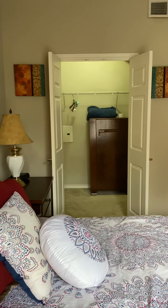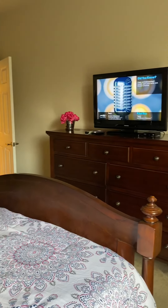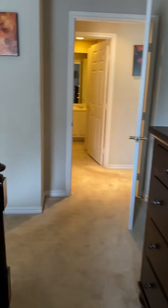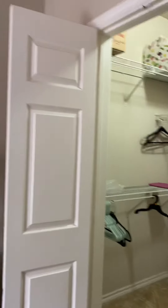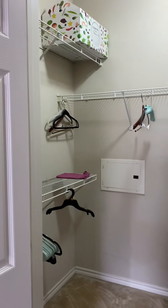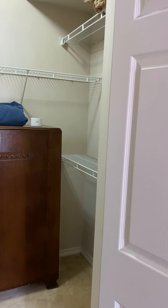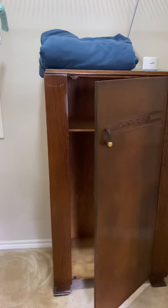Yes, that's a nice walk-in closet again — fully furnished. The wardrobe is in addition inside this walk-in closet, and it is staying with the unit. What you see is what you get. It's an old, old piece.